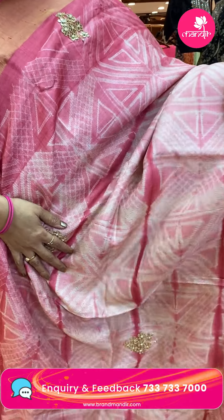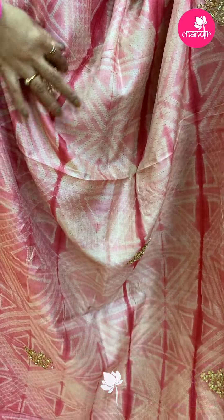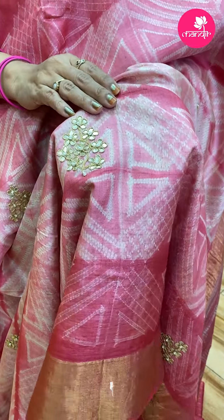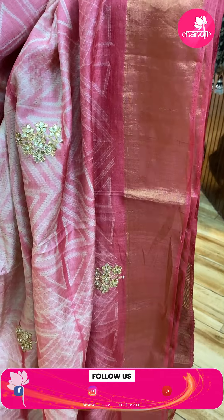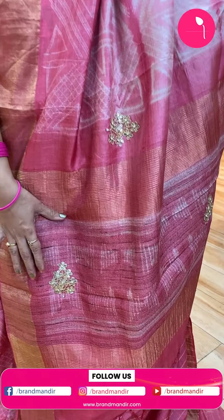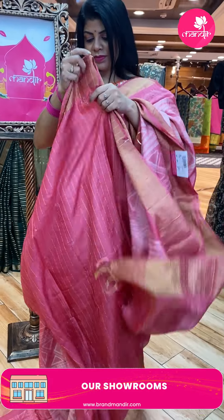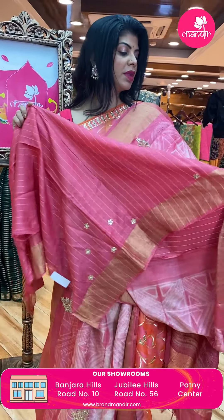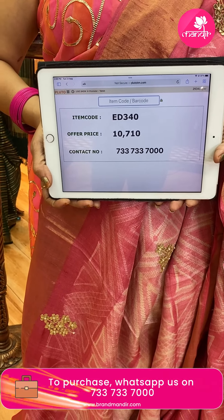Lovely peach and cream tassels saree. Abstract print like diamonds, geometric style print, gota pati butas, florals and pearls. Tissue border, contrast border. Pallu with zari lines and jute pallu butas, gota pati butas. Blouse is contrast with zari lines and butas for sleeves along with the border. Saree price: 10,710 — ED340 is the code.